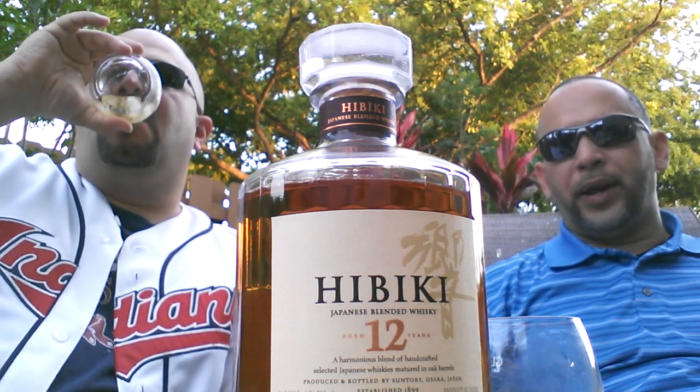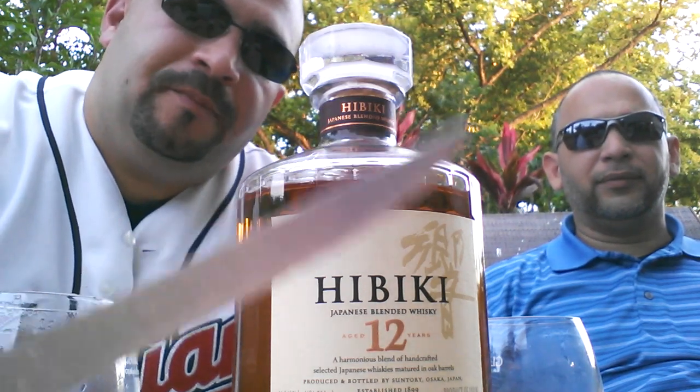Alright, let's talk for the peat lovers — Hibiki 12, last time you see it. Stay tuned.